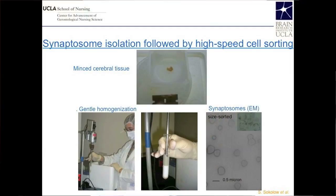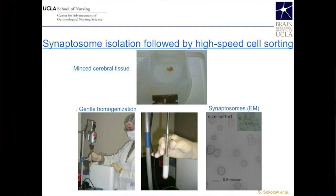We showed that it was physically possible to isolate and purify nerve terminals from Alzheimer's disease cortex. We showed that we were able to resolve nerve terminals that cannot be resolved by light microscopy, and to actually purify them and increase the content of their pathological markers such as amyloid beta and p-tau.